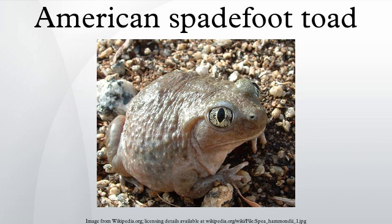Spadefoot toads are generally found in arid climates, where they spend the majority of their lives underground, generally beneath perennial ponds, creek beds, or other moisture-retaining areas. During years of sufficient rainfall, the toads surface to breed and lay eggs.